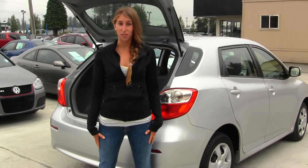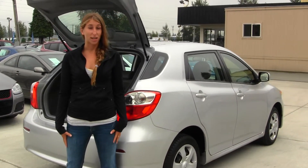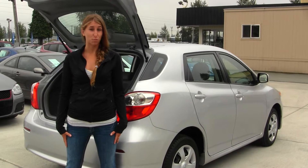All of our inventory here at Marysville goes through an extensive service and safety inspection. They are beautifully detailed, so you can purchase with confidence.